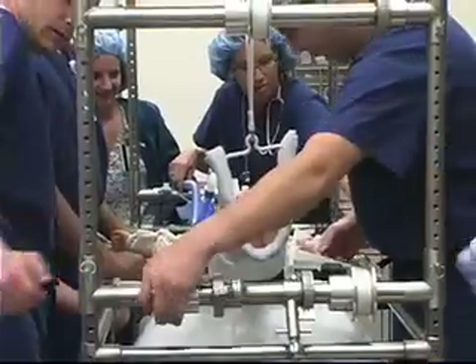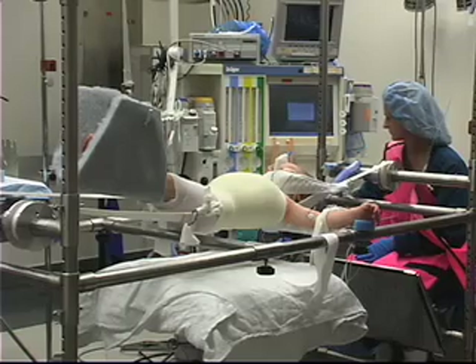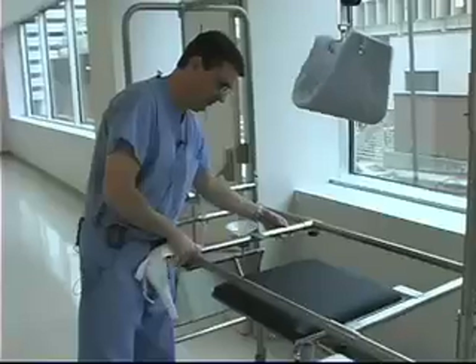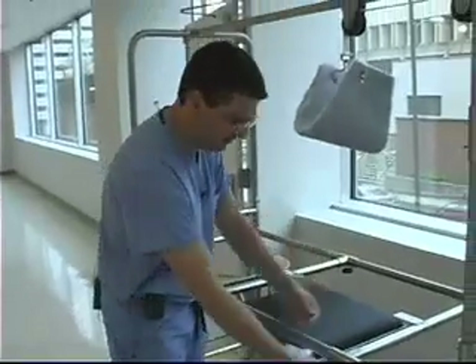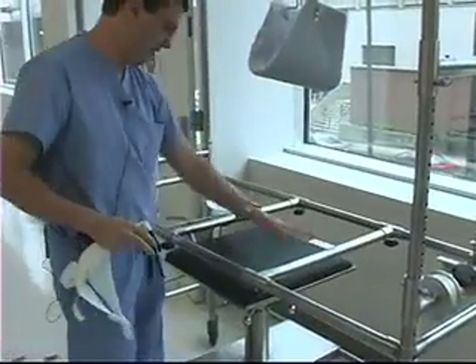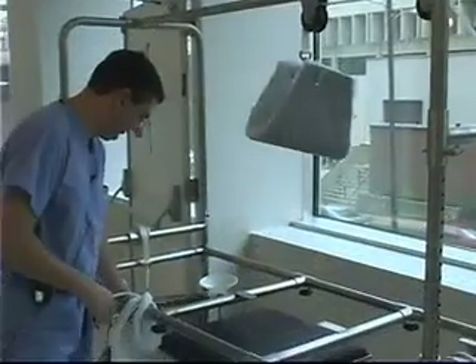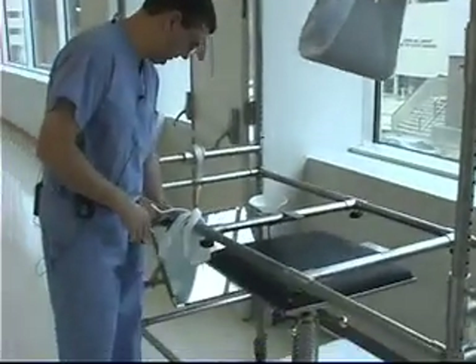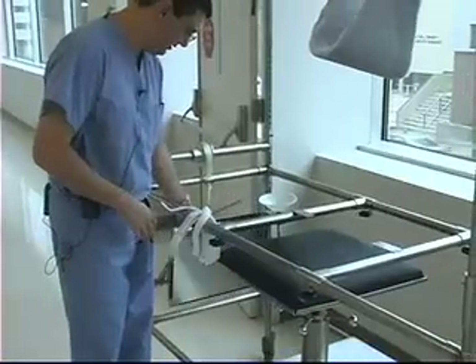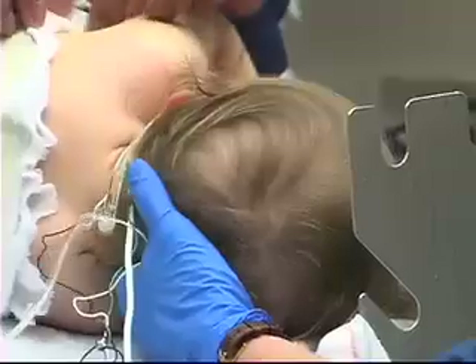The design of the casting table is crucial in that it provides doctors with 360-degree access to the trunk. The child lays on this — this goes under their bottom, this goes between their shoulder blades, and their head goes in here. We can look underneath with this mirror and see where we need to do the molding, so we can pull on the ribs this way or push on the ribs this way.